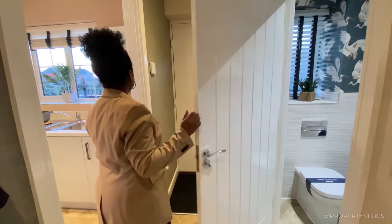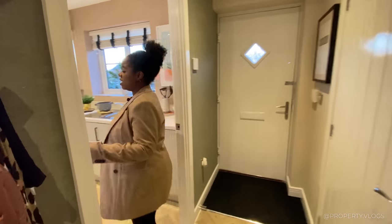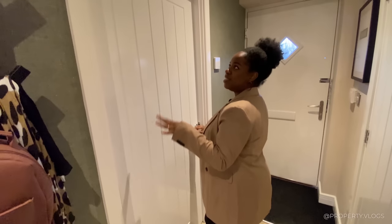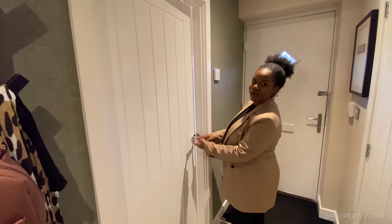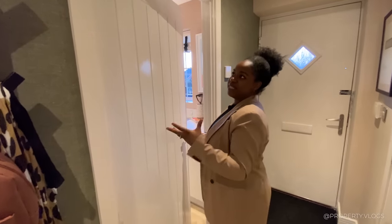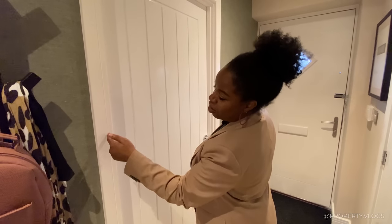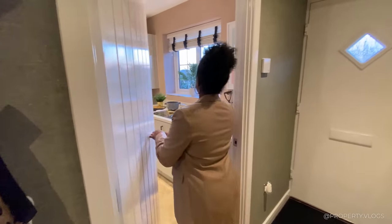Before we go into the kitchen, let me talk about the ironmongery. I like the panelling effect on the doors - this is the type of panelling you'll see throughout this development. You've got chrome handles, which you see a lot on new build developments - very durable, easy to source, and a classic look. The architraves have a square edge with a bevelled gap in between.